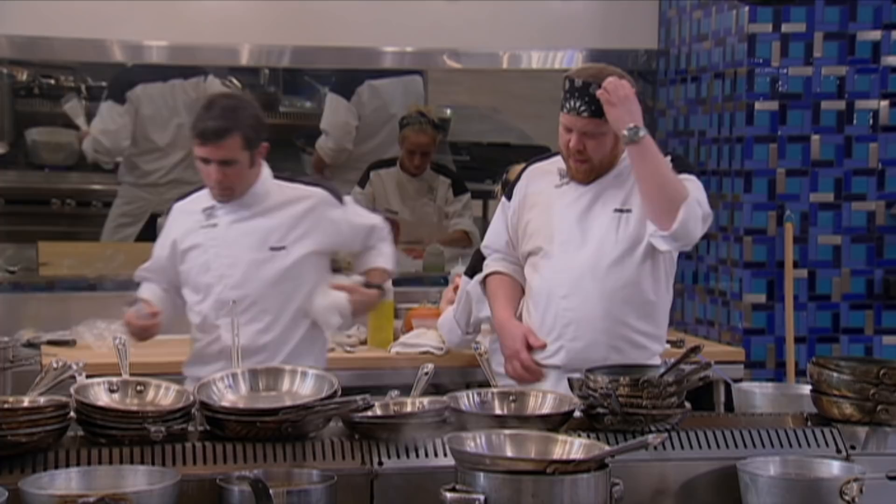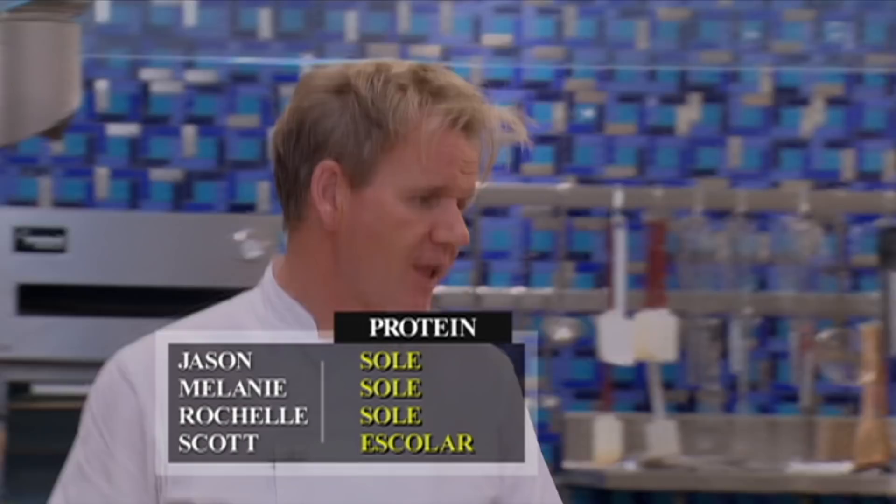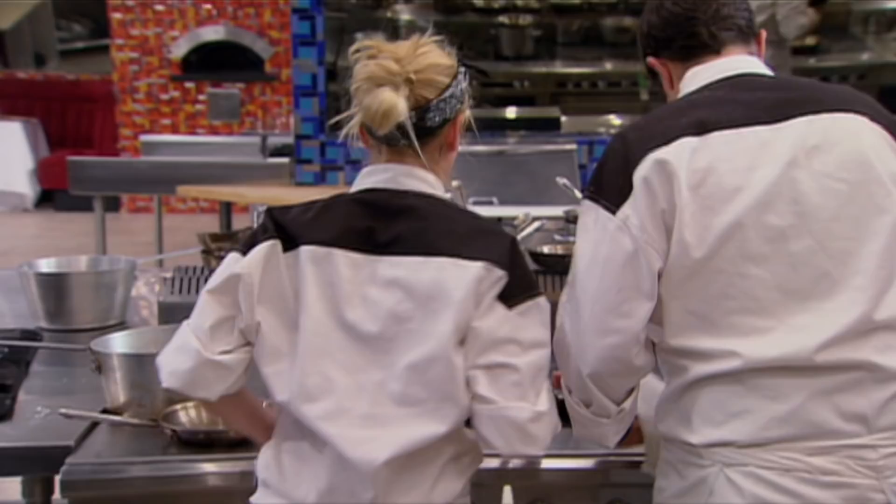All of the chefs have chosen to wrap their fish in prosciutto. But while Jason, Melanie, and Rochelle have decided to go with sole, Scott has chosen the more exotic escolar. Thirty minutes to go. Yes, chef. And with their proteins cooking, the chefs now shift their attention to identifying the garnish in Chef Ramsay's dish.